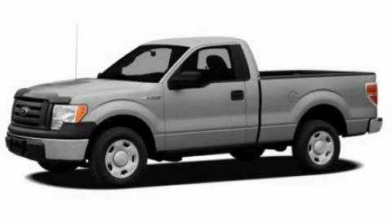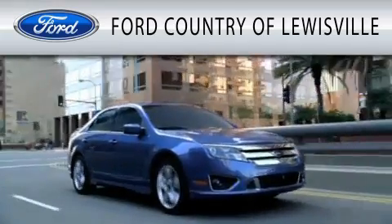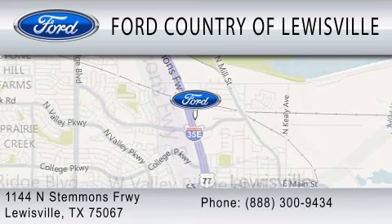Call or visit us right now and arrange your test drive today. Ford Country of Louisville is dedicated to doing everything possible to ensure that the experience you have selecting your vehicle is as pleasant as possible. We are located at 1144 North Stemmons Freeway in Louisville.